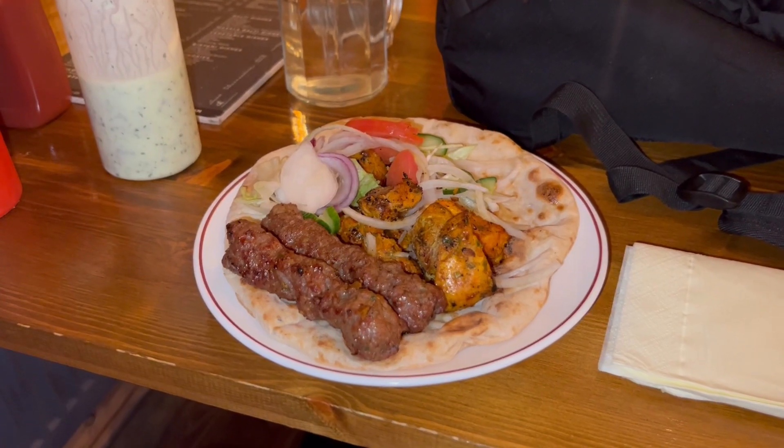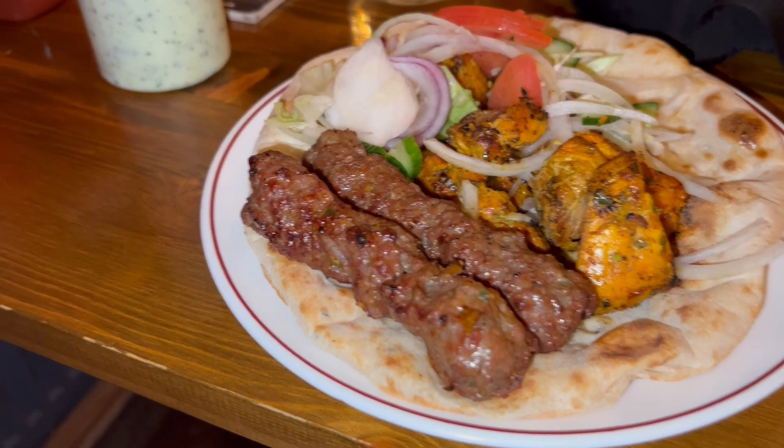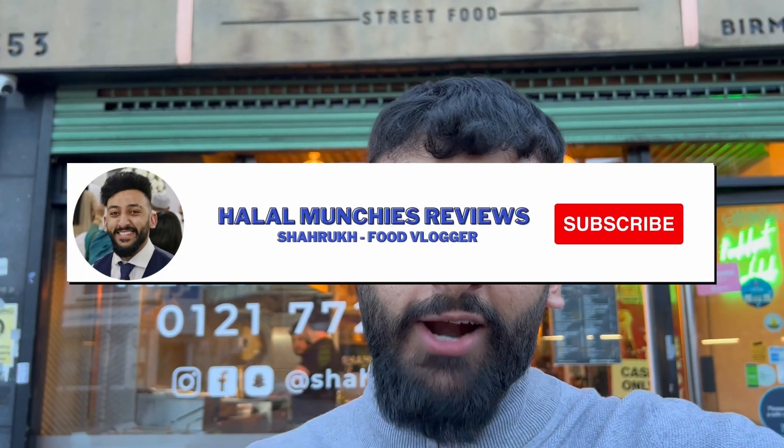What I've ordered — I've spoken to the guys here — was a mix. You get your shish kebabs, your naan, and your chicken tikka. That's the most popular. It's about eight, nine quid. I'm expecting a big portion for that price. If you're new here, be sure to like, comment and subscribe, and I'll catch you guys when the food's ready.